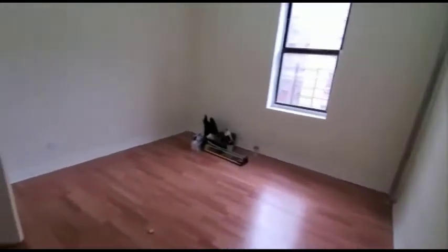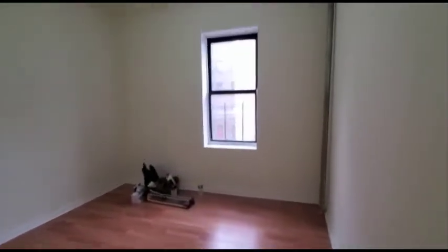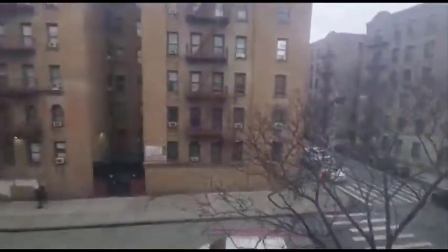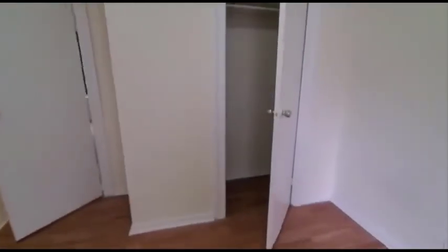Here is the third bedroom. Medium sized bedroom. Faces East 196. Closet.